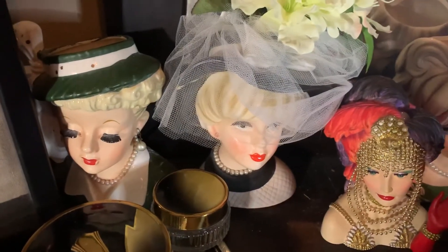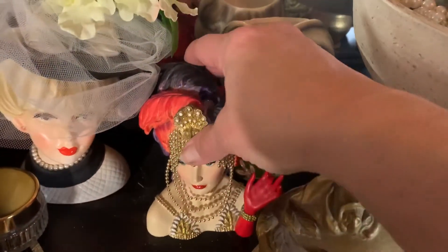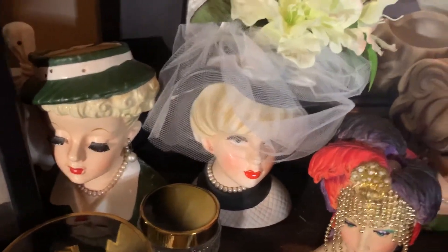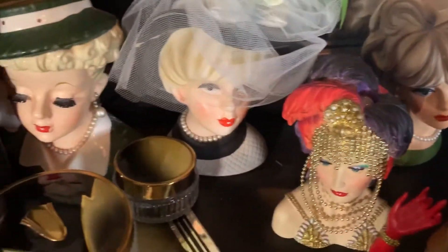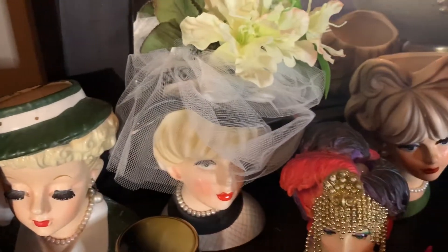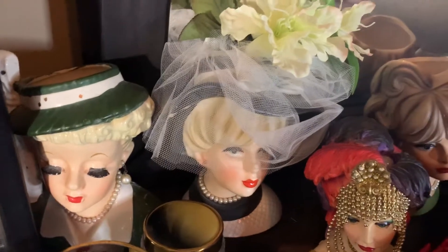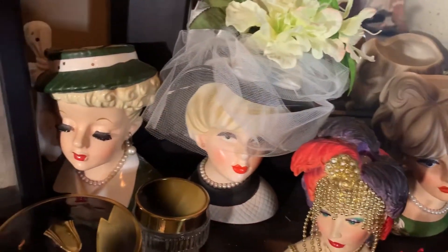Another thing that I have sitting on my dresser — these are lady head faces. I also have a collection of these stored about in my bedroom for decor. The first one that I ever collected was given to me by my mother, and she told me that back in the day people got these from florists and they would come with flowers in them. I could also do a video on those if you guys are interested — I do have a book on them, and they are collectible. There are quite a few people that collect them. Please let me know in the comments below.